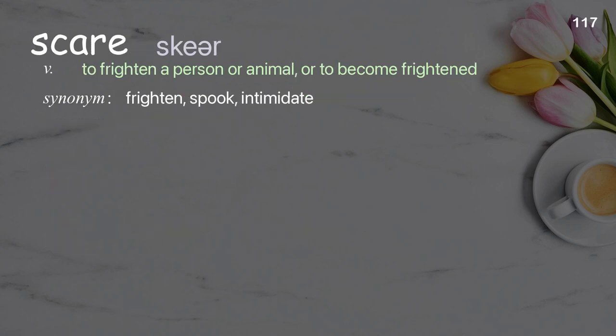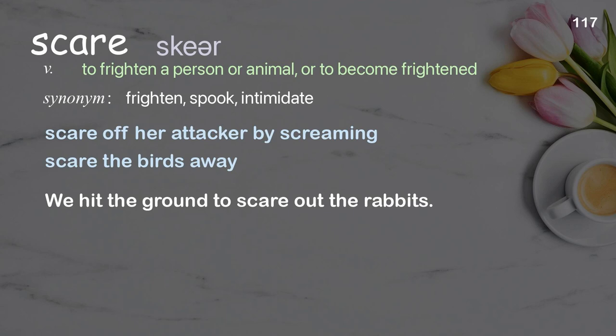Scare: to frighten a person or animal, or to become frightened. Examples: scare off her attacker by screaming, scare the birds away. We hit the ground to scare out the rabbits.